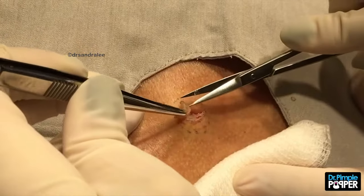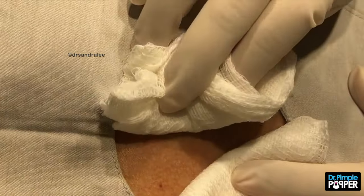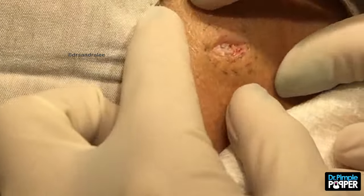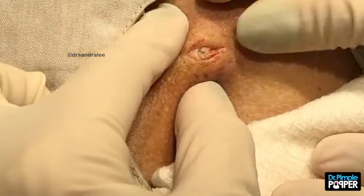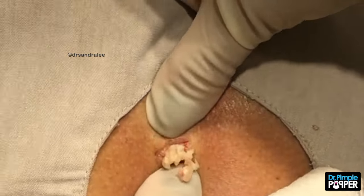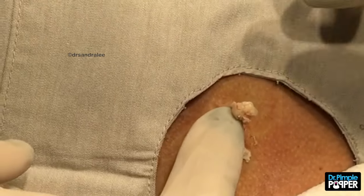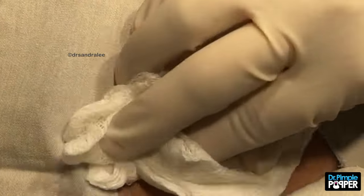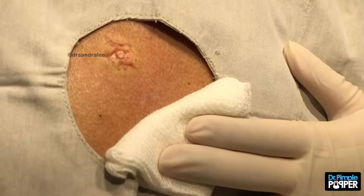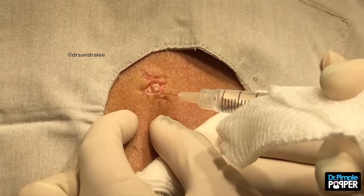I'm going to give it a little squeeze in just a minute. I'm going to push against you — not pushing you down into the table, but pushing this out. It's in your back, so it's a little hard to squeeze all that out easily. I'm going to put a little more numbing under there now.